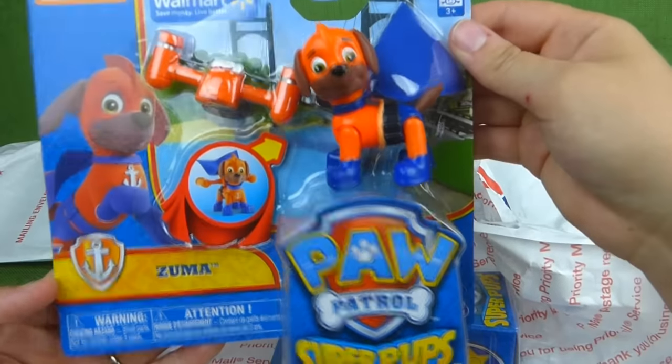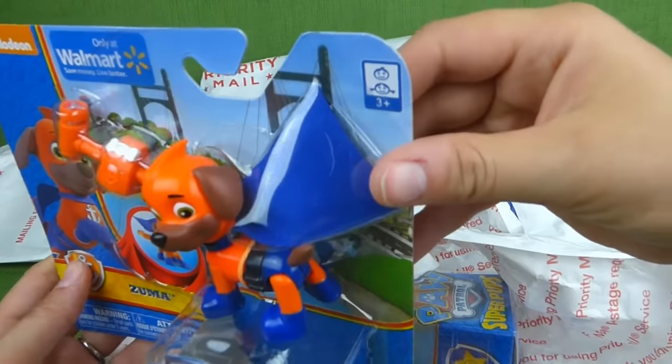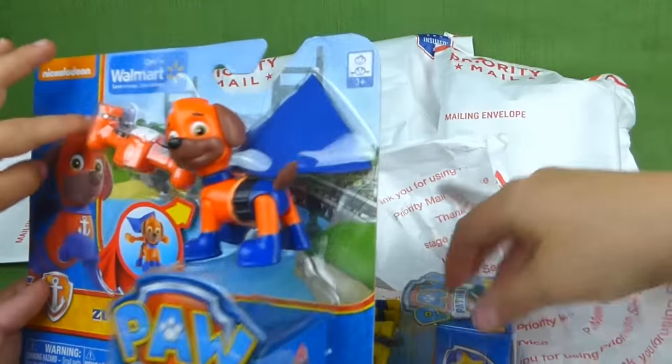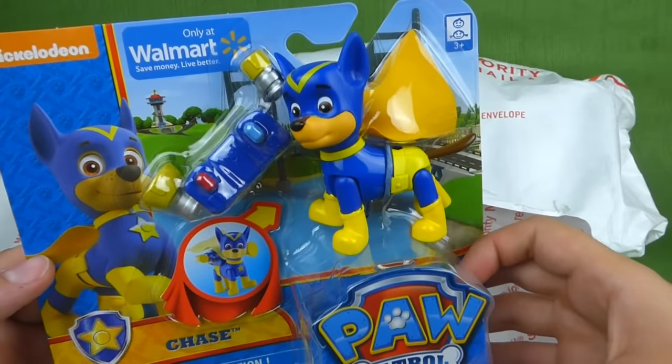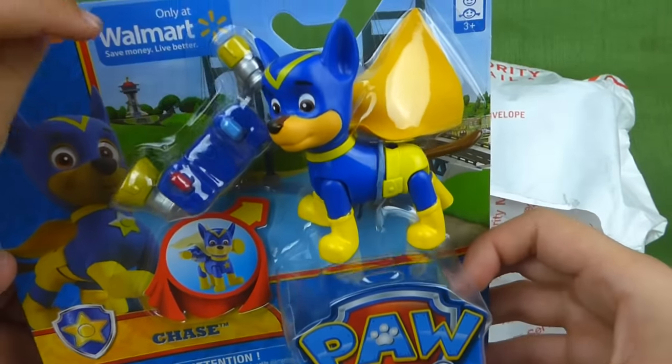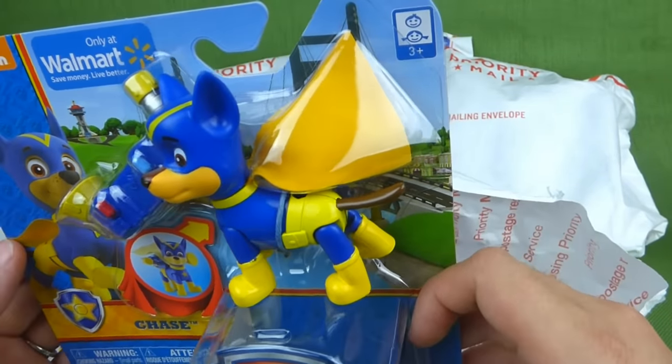Here is Zuma! Zuma — Super Pups. He's got a cape and some accessories. And Chase — look at that! He's got accessories too and a cape.